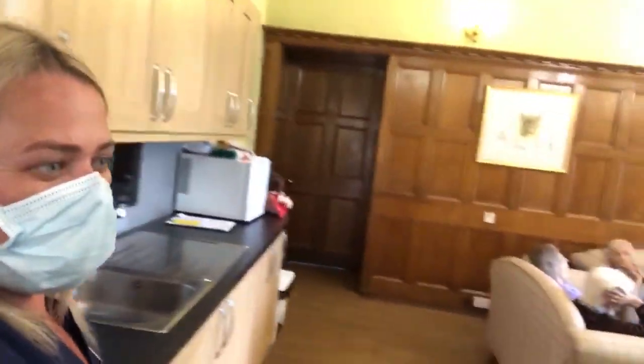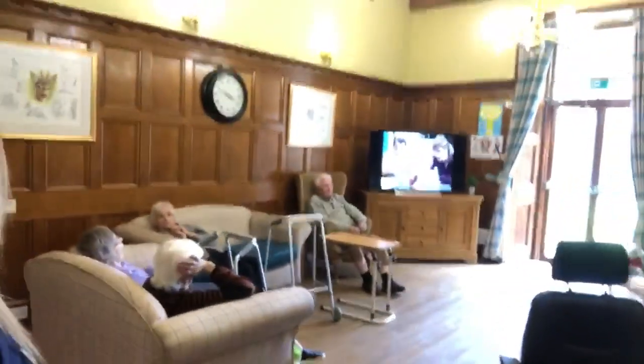And this is our TV lounge, where our residents in here are just sitting, relaxing and watching some Only Fools and Horses.